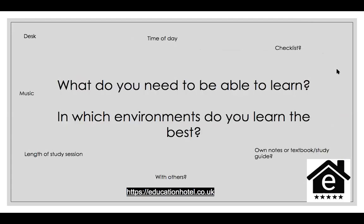Regardless of whether you're watching this on catch-up or live, I want you to think about what you need to be able to learn. In which environments do you learn the best? Consider whether you need to be at a desk or not. Do you need a specific place within your house, or are you okay to move around? Do you work well in a library or outside? Think about where it is that you learn the best.